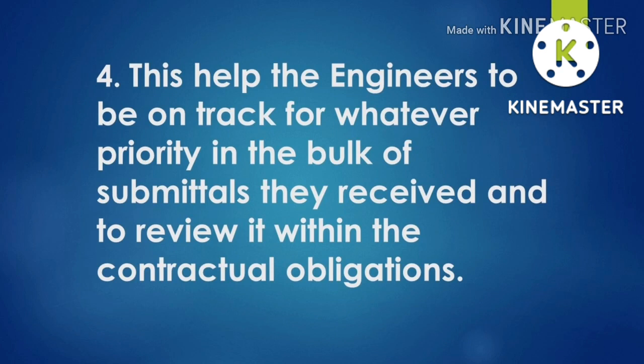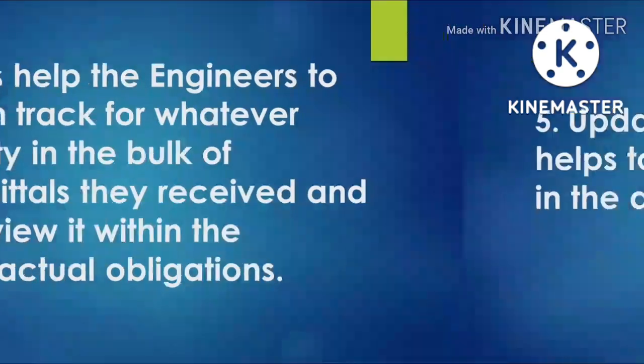What are the priorities of those submittals? Because sometimes the contractor will submit a bunch of documents, but those are not that important. It's not that if they submit 100 pieces or 50 pieces of material submittals, these are all equally important. Sometimes it needs to be delayed for a little time, and you make the priority according to the condition of the site.